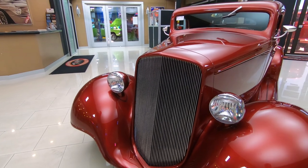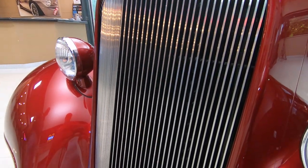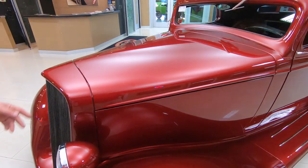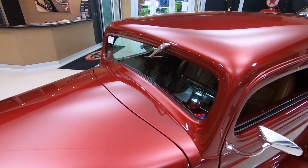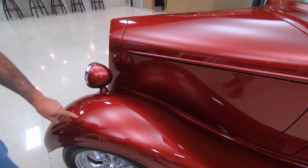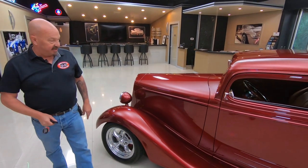Look at that grille. Man, that grille is custom and looking sweet. I love the color of this car — this is my favorite color on any car. I actually had a truck this color, a motorcycle this color. I love it. Now, the fiberglass fenders, running boards, and rear fenders — other than that, the car is all steel.